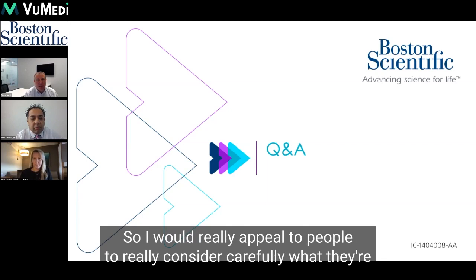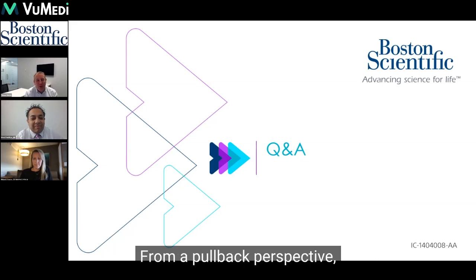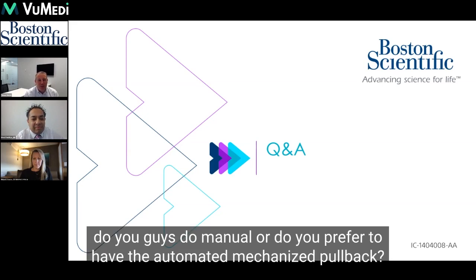I would really appeal to people to consider carefully what they're doing within the coronary and to adopt very meticulous practice. From a pullback perspective, do you prefer manual or the automated, mechanized pullback?